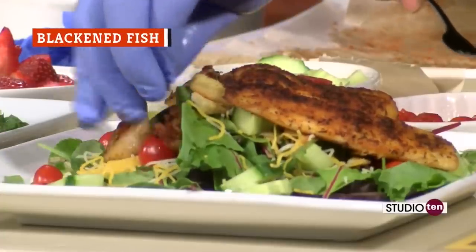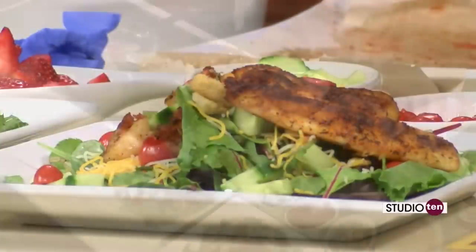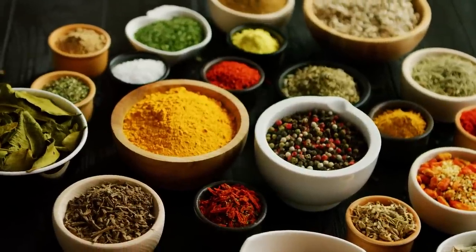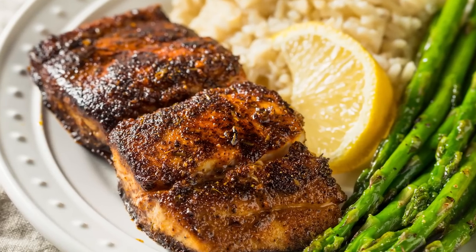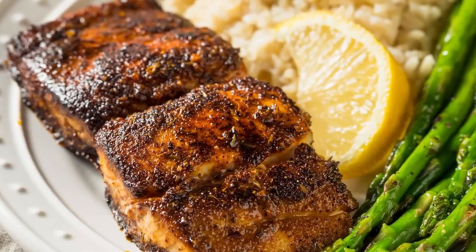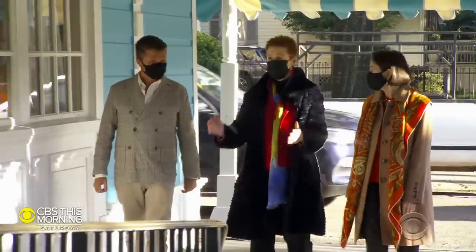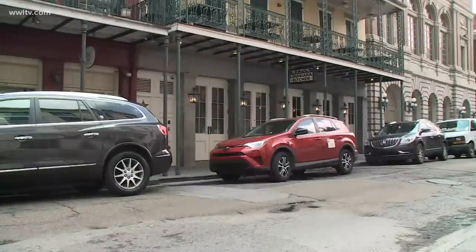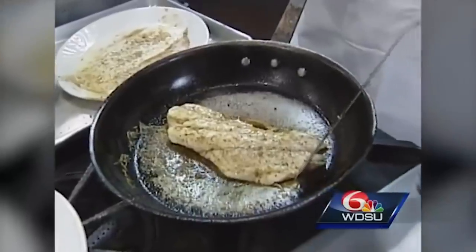Blackened fish is a Cajun favorite that delivers on flavor. That's because blackened fish is first coated in spice and then literally cooked to the point of nearly burning. There's no right spice mix to use as a blackened fish coating, so you can adjust the heat and flavor to your liking. Compared to some other Cajun staples, blackening is a relatively modern development. It is credited to Paul Prudhomme, a chef who got his start at the famed New Orleans restaurant Commander's Palace. When he opened his own restaurant, K. Paul's Louisiana Kitchen, and perfected his blackening technique, the desire for Cajun cuisine skyrocketed.